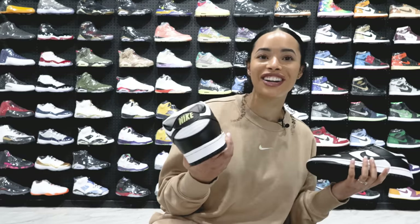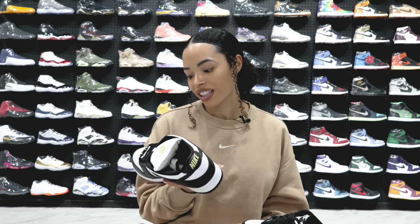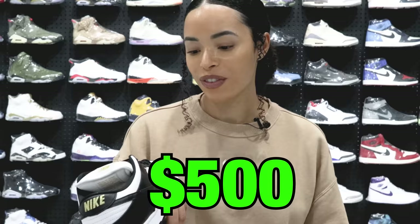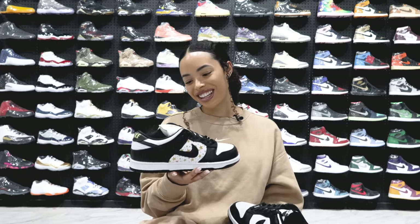I'm going to say $250. That is correct! And what do you think about the Supreme? I feel like there's different colors — like a blue or red — it was like a pack of four. I'm going to say $500. It was $850. I kind of knew the factors but I didn't know the exact price.